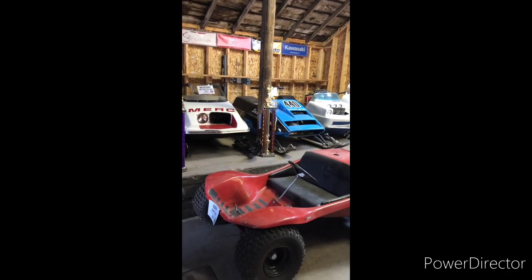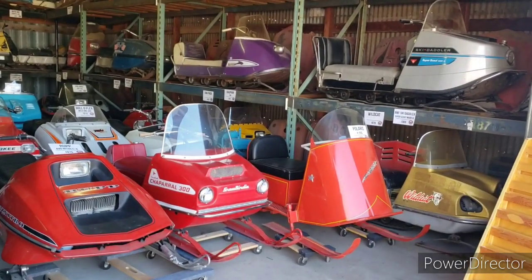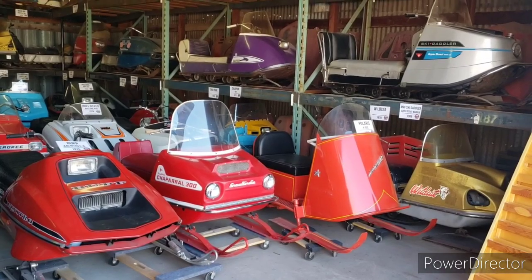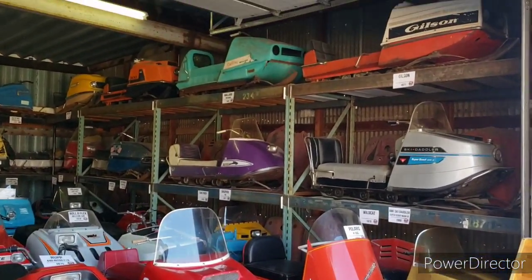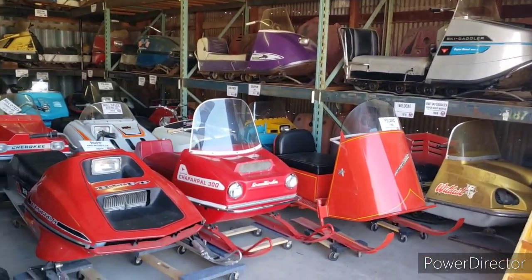That'll do it for the main barn — we'll move on to the other buildings. Now we're going to tour my branding barn. In here I have 90 different brands of snowmobiles and we'll just kind of do a review through. I might point out a few but I won't point out every machine — you can just take a look at the video.